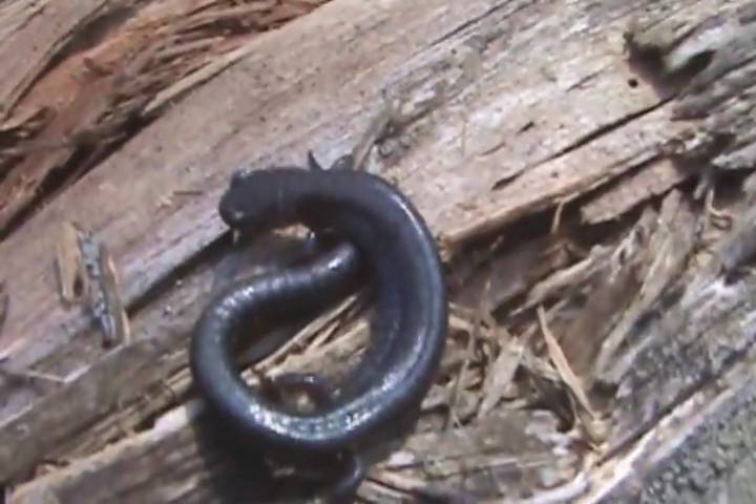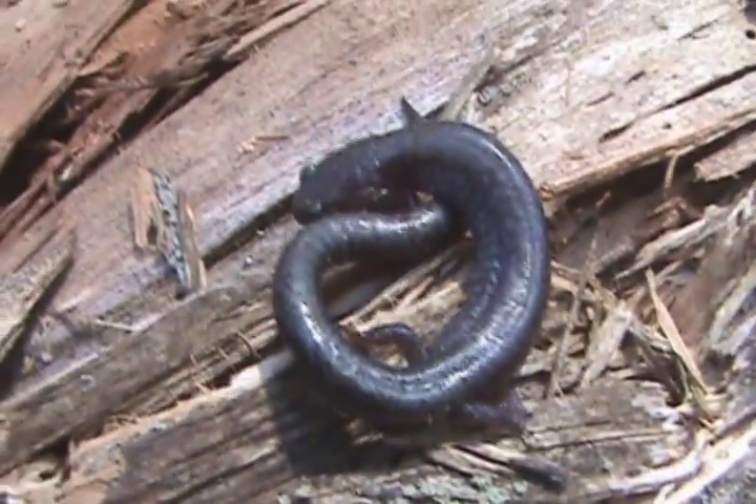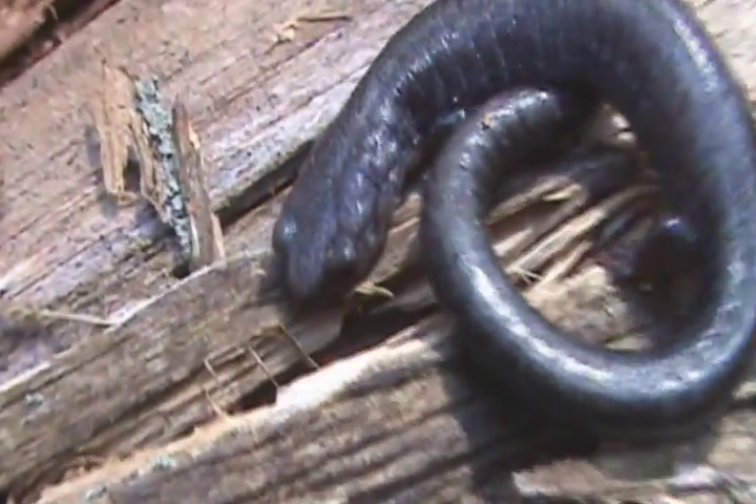I've never seen one before, and as you see they're quite jumpy. This is a close relative to the slimy salamander, only they're not so slimy and they don't get as big. You see they're quite beautiful — nice little lead-colored body.